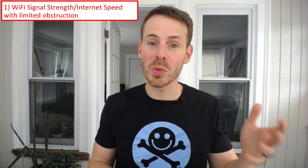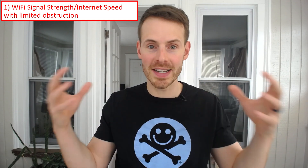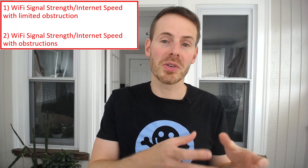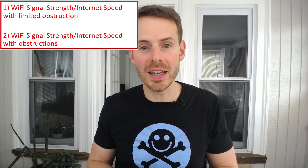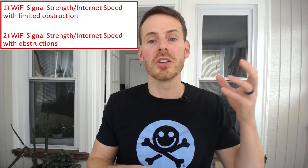There are two main things I wanted to test in this experiment. The first was Wi-Fi signal strength and corresponding internet speed over distance with limited obstruction, but also Wi-Fi signal strength and corresponding internet speed when you include obstructions between your device and your router. I also performed this experiment with both 2G and 5G frequency bands to see if there was a difference in performance and Wi-Fi signal between the two.